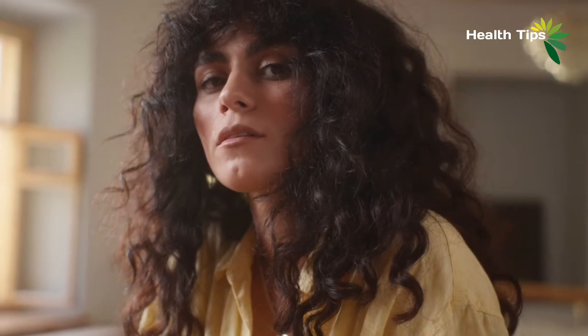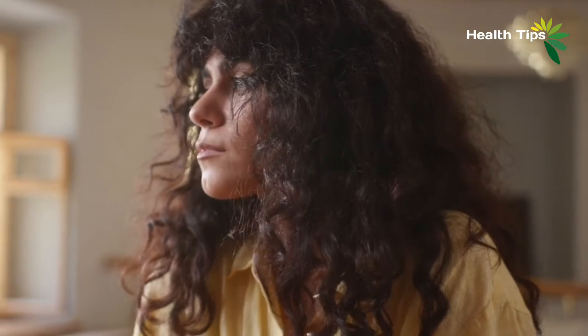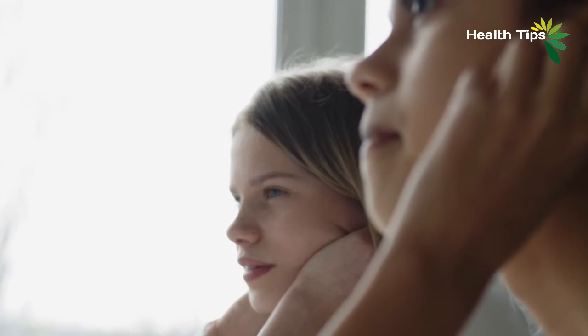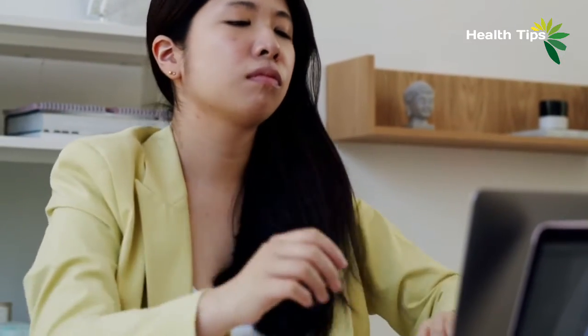In some cases, no matter how healthy you are, your double chin will persist. This is where cosmetic dermatology department treatment comes in handy. These treatments will target stubborn fat that neither exercises nor diet can conquer.